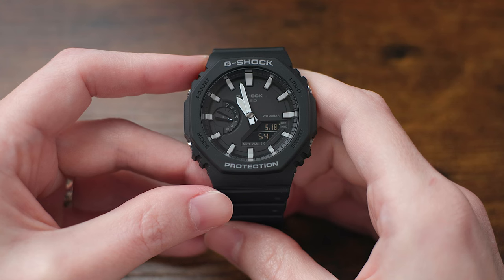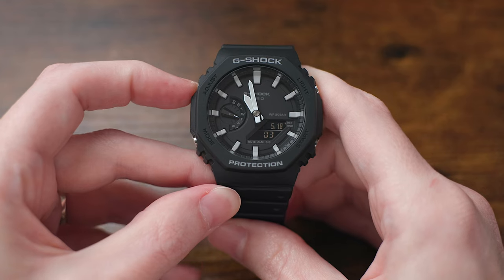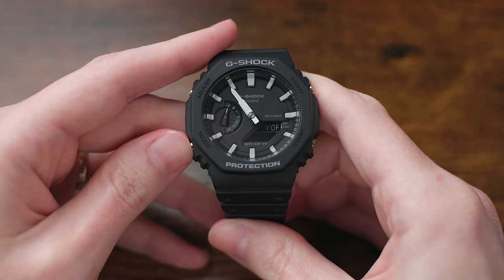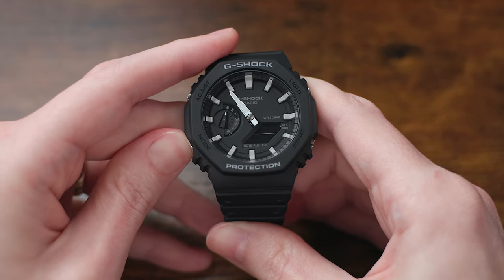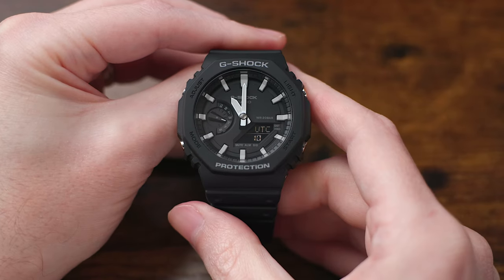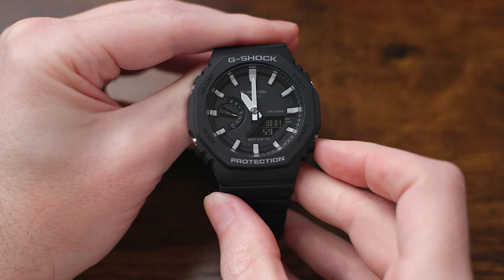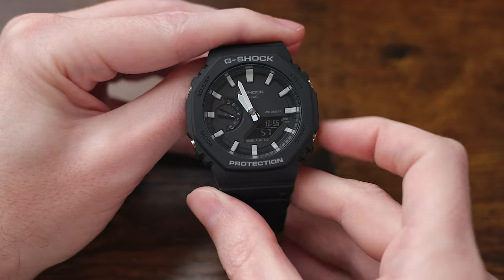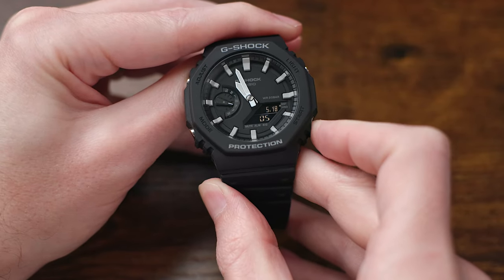As for a quick overview of the functionality of the 5611 module that runs this watch, it does have a bunch of features. To set the clock, hold the adjust button down for a few moments — the watch will beep and the handset will move out of the way of the small display. From here you can step through all of the clock settings, including the time zone, daylight savings time setting, the time and date, and so on. Once finished, click that adjust button again and it goes back to normal timekeeping mode. By clicking the mode button, you can step through all of the watch's functions, including world time display, the stopwatch — up to one one-hundredth of a second, and honestly my favorite feature of a G-Shock — the countdown timer, and finally the alarm settings. When on the main time screen, pushing the button on the lower right toggles the digital display between the current time and current date, and the bottom half of that display always shows the current seconds counter.